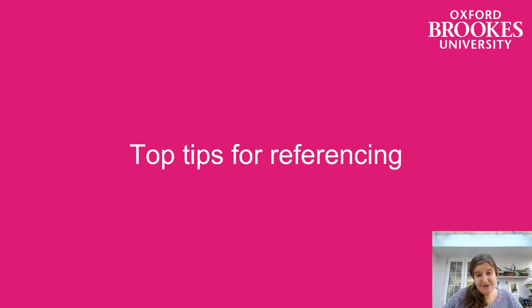Thank you for watching some of these videos on Brooks Harvard referencing. I'd just like to share a few top tips to finish with that I think might help you with your referencing.